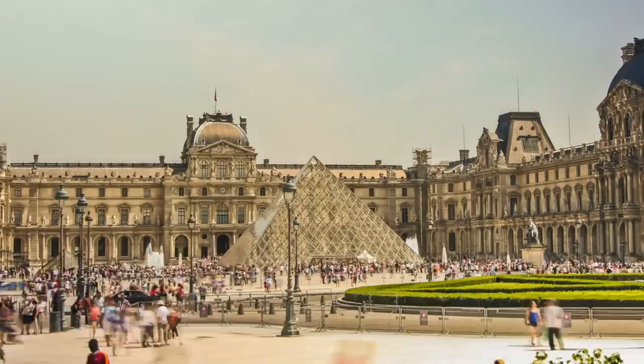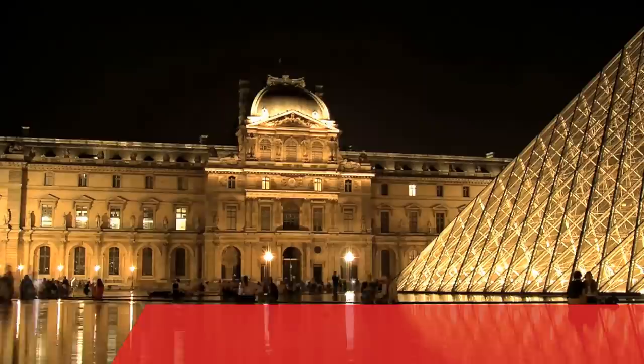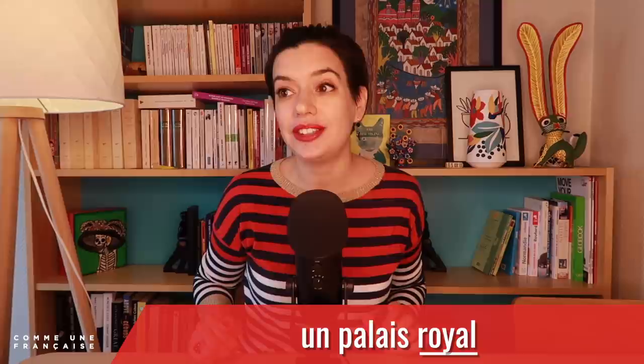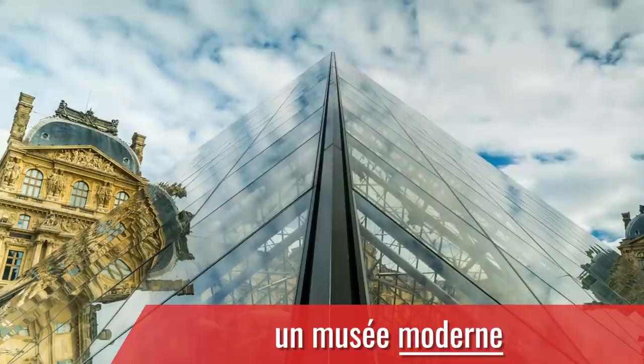C'est parti! Le Musée du Louvre is a good window into Parisian architecture. With roots in antiquity, it was une forteresse médiévale — a fortress in the Middle Ages. Un palais royal — a royal palace during the Renaissance. And now, un musée moderne — a modern museum with a striking glass pyramid.